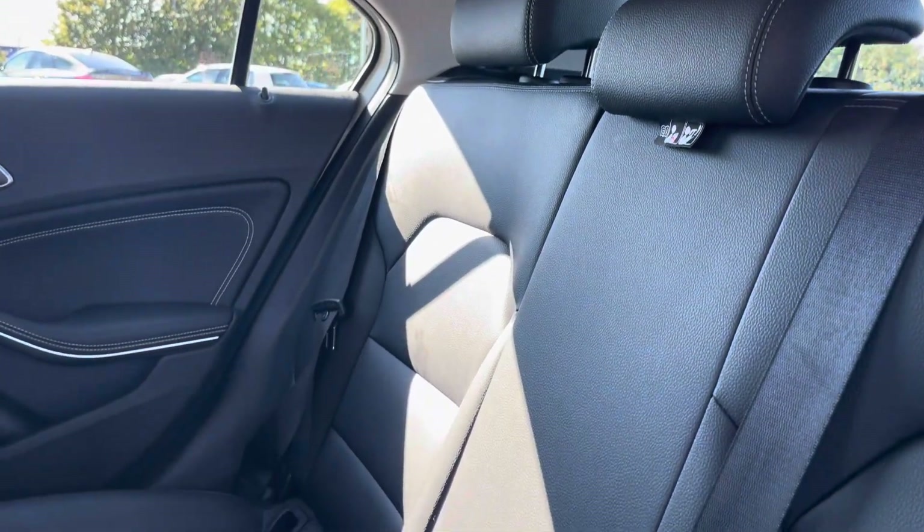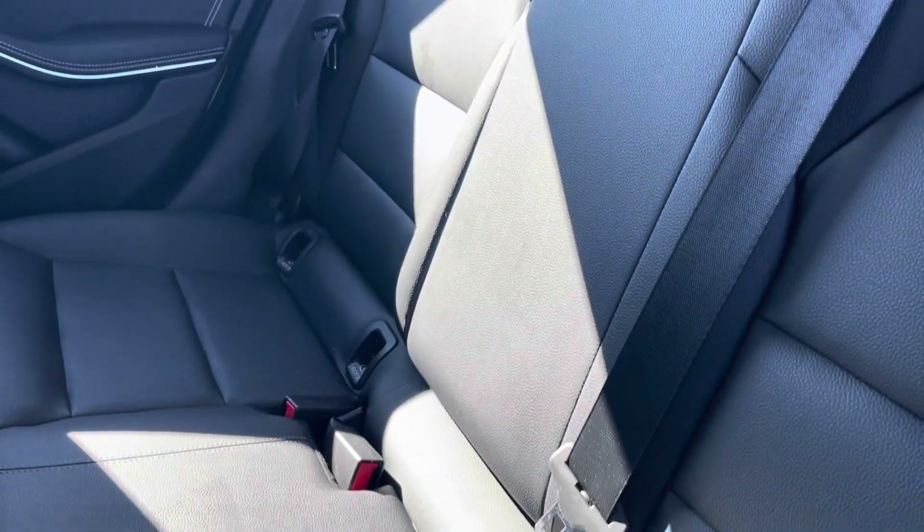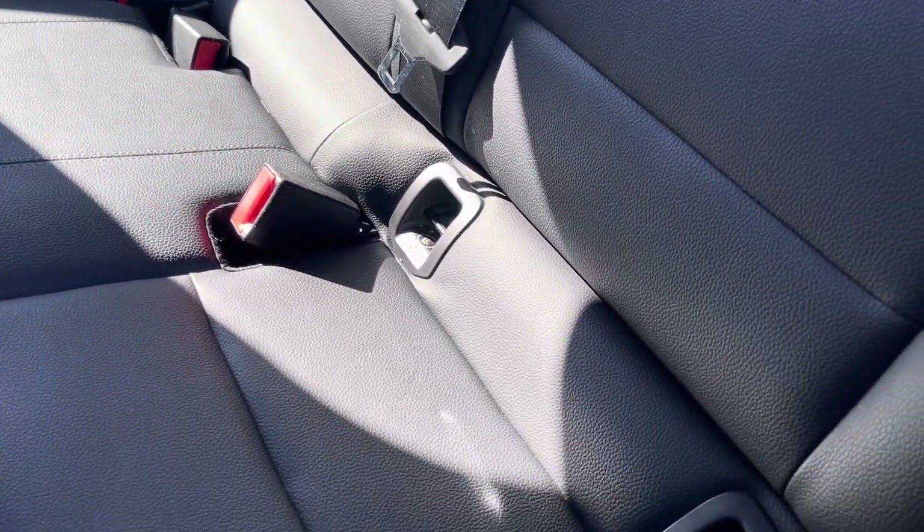Into the rear seats themselves now — they're finished in a full leather upholstery. We have seating for three people here with both end seats including ISOFIX child seat preparation.